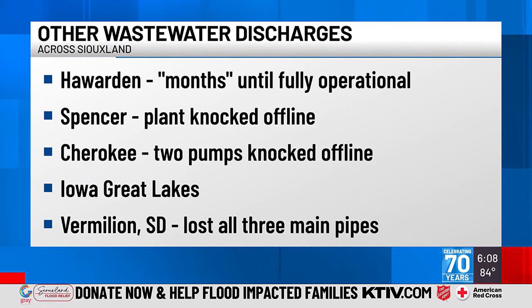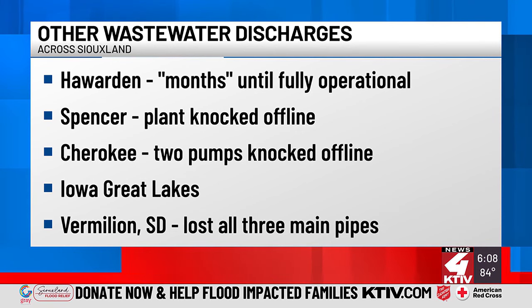In Haywarden, the wastewater plant was completely taken offline, and it will be months until it's fully operational. In Spencer, which perhaps suffered the worst of the flooding, their plant was also fully offline. In Cherokee, only one of three wastewater pumps was operational as of Tuesday of this week.